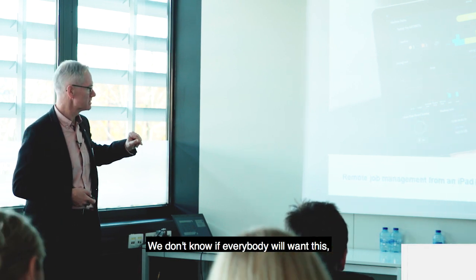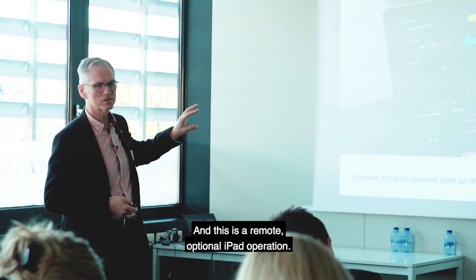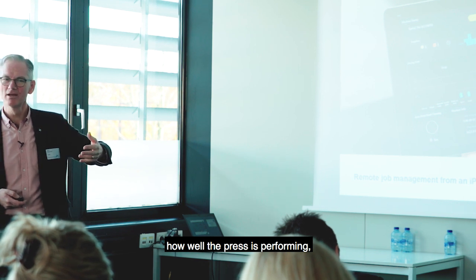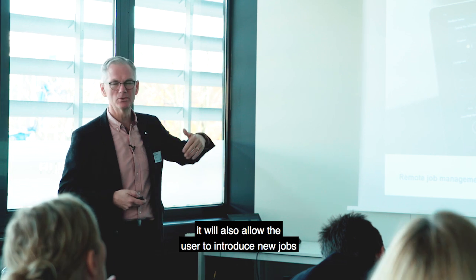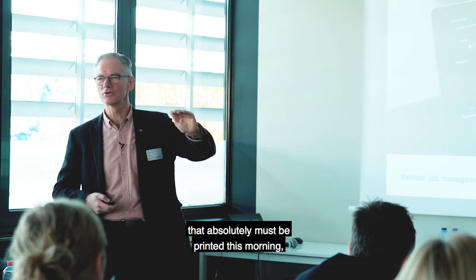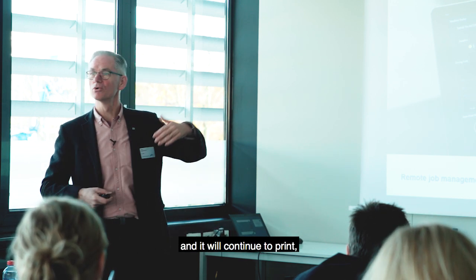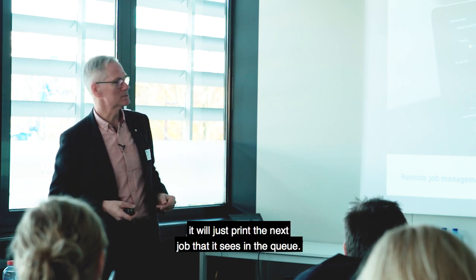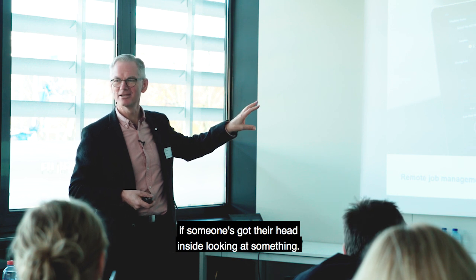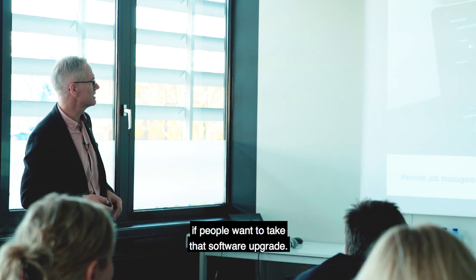We've got another option - a remote optional iPad operation. Not only will it report back to the user or manager how well the press is performing and where the consumable levels are, it will also allow the user to introduce new jobs into a queue or reorganize a queue. So when you're printing an urgent job and another even more urgent job comes in, you can move it up the queue or introduce it, and the press won't stop. You can't start and stop the press from the iPad - otherwise that could be rather dangerous if someone's got their head inside looking at something. All the safety features are there. That's an option if people want to take that software upgrade.